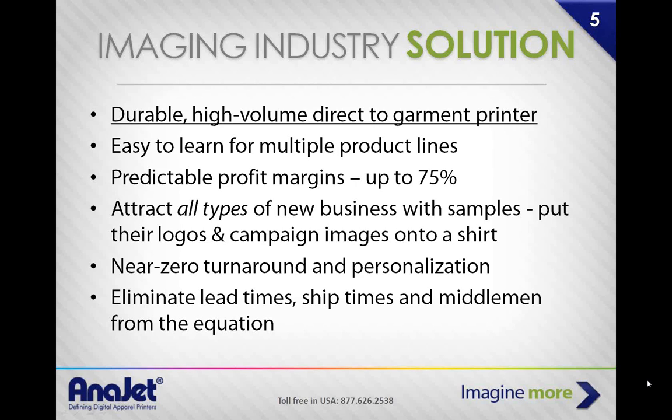The promotional products industry was created from a lack of room and money to be your own screen printer. It covers everything from foam fingers to mouse pads to T-shirts, and about 90% of it is garments. That whole industry spawned because people didn't want to set up screen printing equipment. But now with a garment printer, you can set it up in your garage or office — the footprint's only three to four feet by three to four feet. Why outsource your profits?